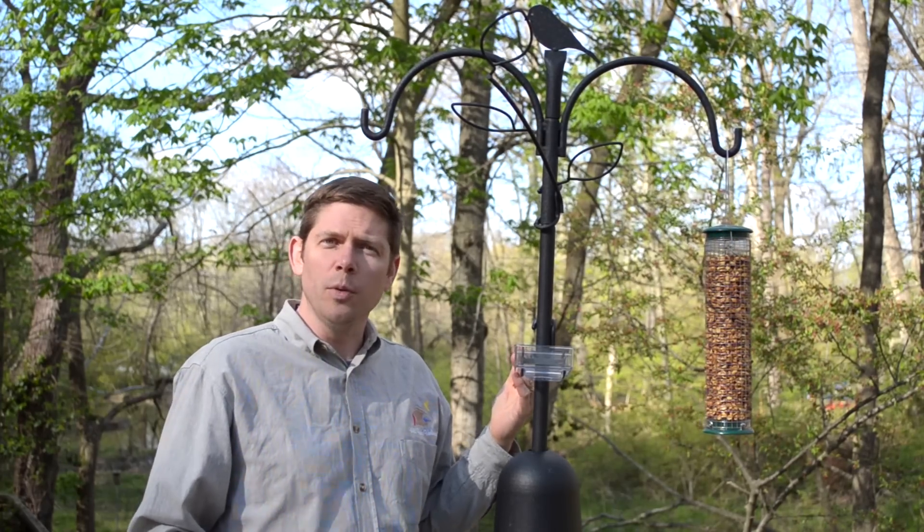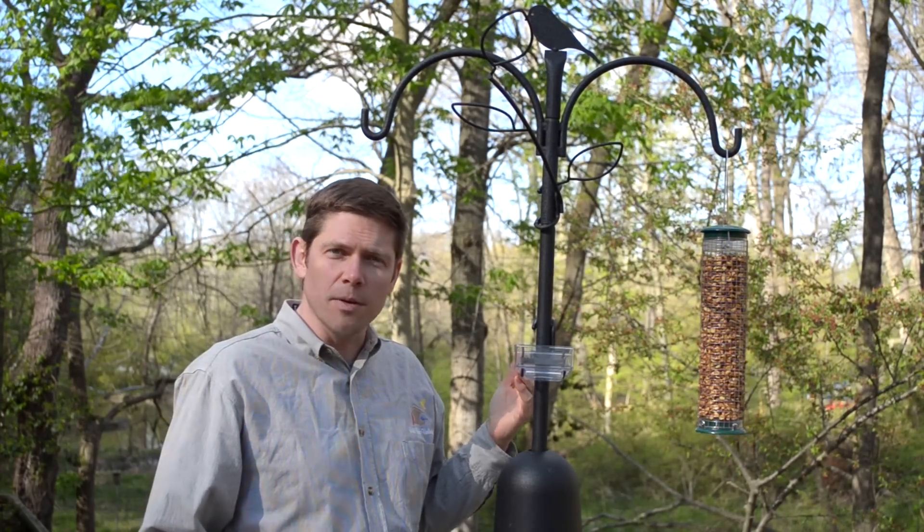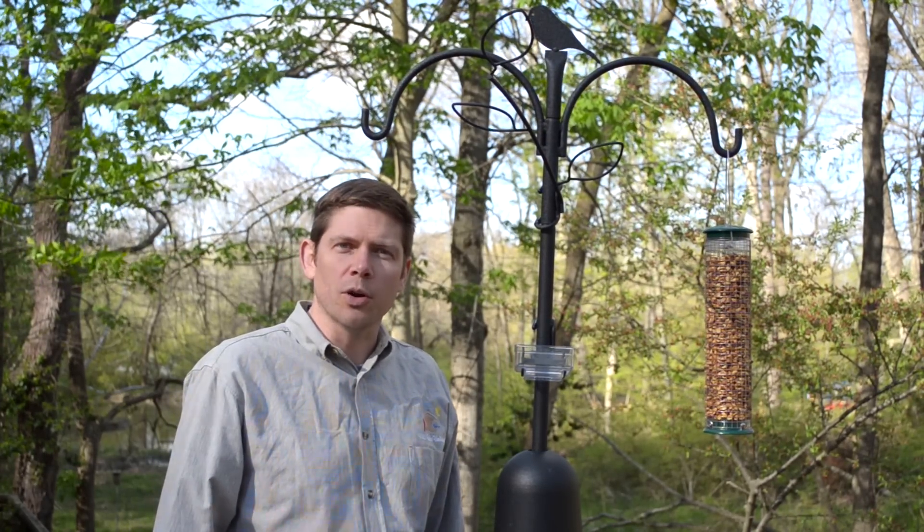These and other accessories are available for your advanced pole system to help you greater enjoy your bird feeding hobby.